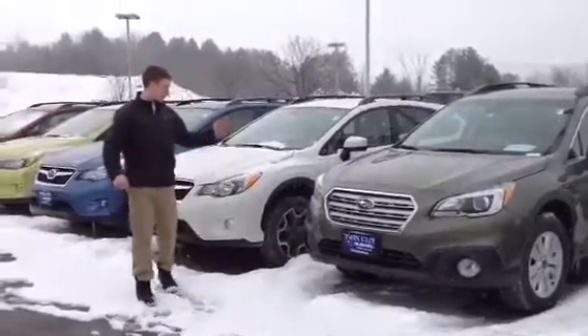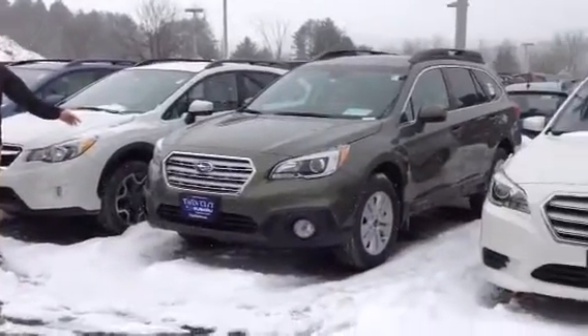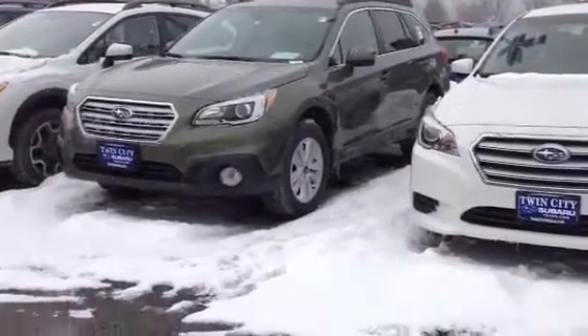This one will also come with 17 inch alloy wheels and splash guards, so protect that nice paint.